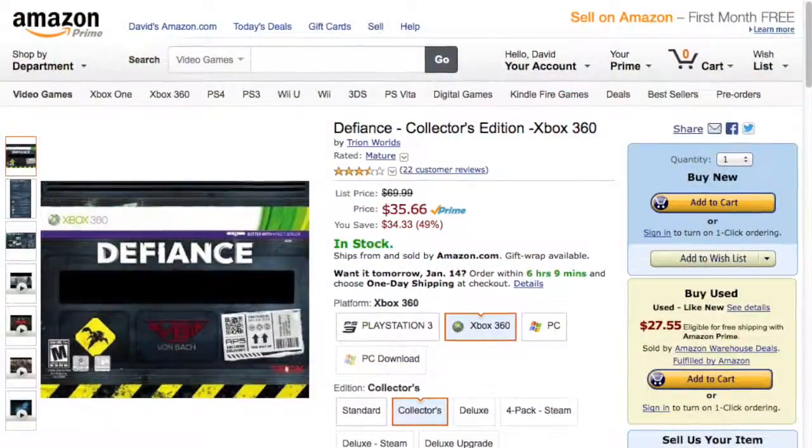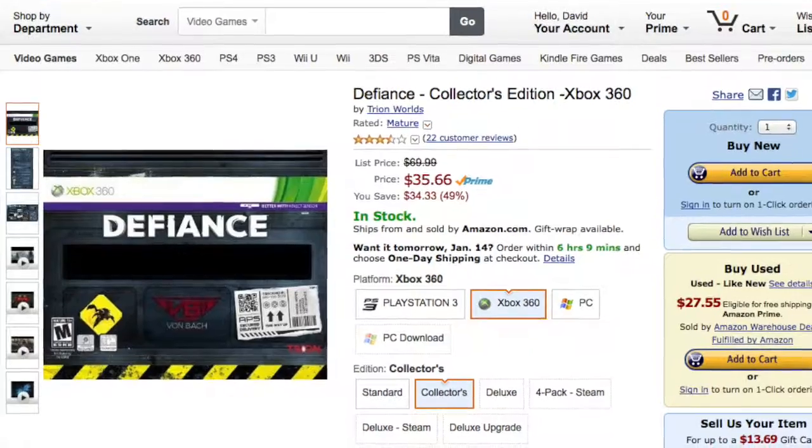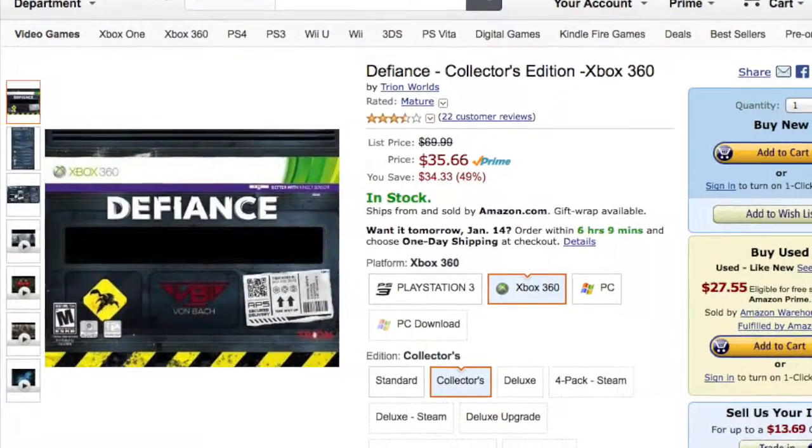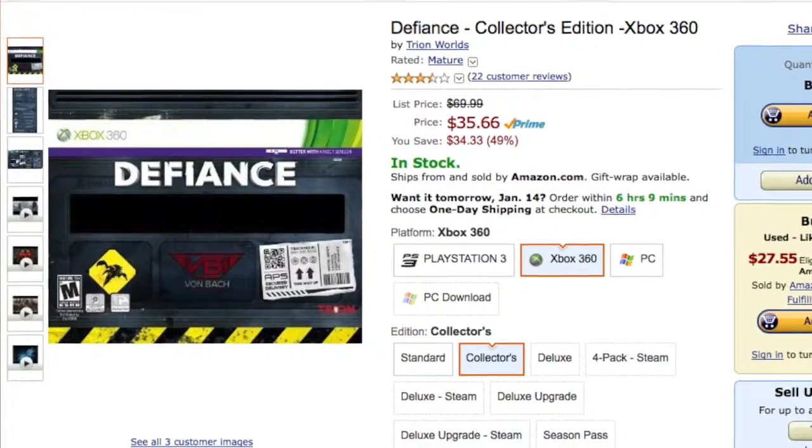Now let's go on to Xbox 360. Defiance Collector's Edition with a collector's box, artbook, soundtrack, stickers, and even a hellbug statue for the Xbox 360 — regularly $69.99, now $35.66. And Defiance is a pretty darn fun game.